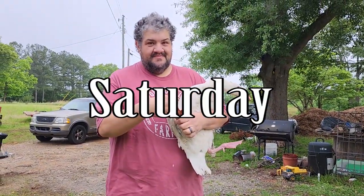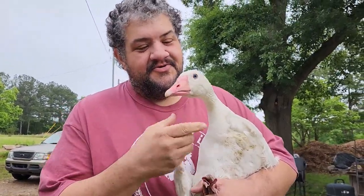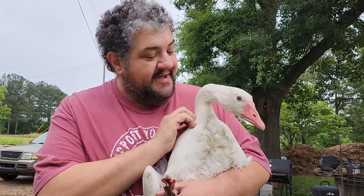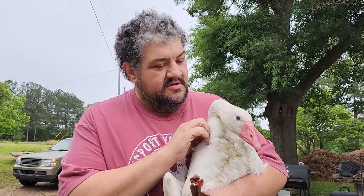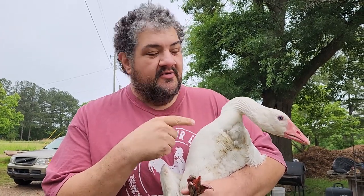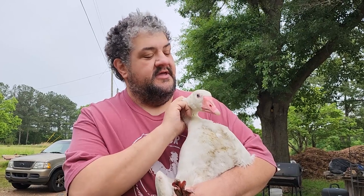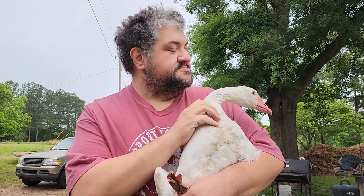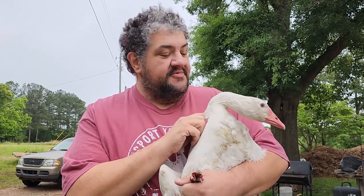The bird whisperer strikes again at Wholesome Roots. What'd you bring me down, Robert? A goose — oh, he's so handsome. He's a cotton patch goose. Tell me a little bit about this rare heritage breed. They're one of the auto-sexing breeds — the boys are white, the girls are gray. These are the ones that kept families going through the Civil War, one of the landrace breeds that farmers used to weed the cotton fields and corn fields. So they fit in good with Pinewood cattle, don't they? Oh yeah, absolutely.